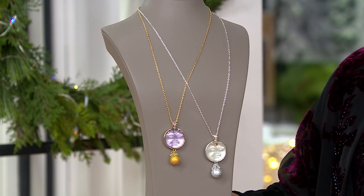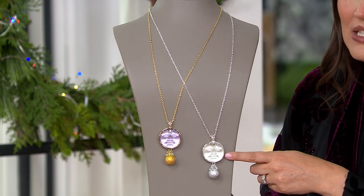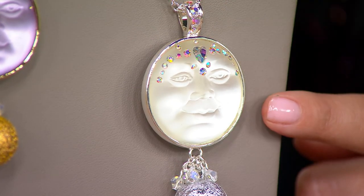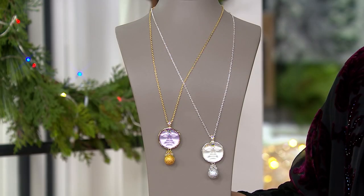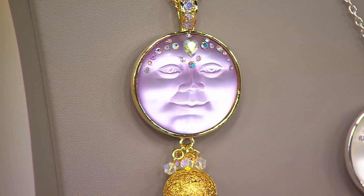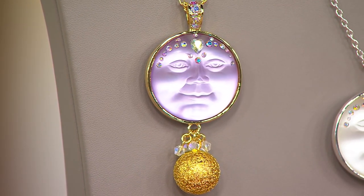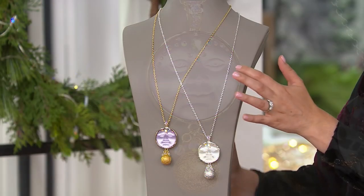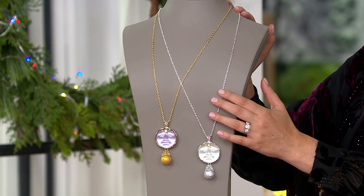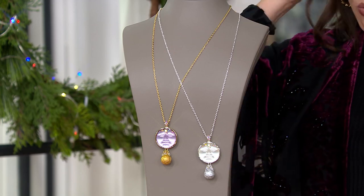Let's look at our color choices. You have the silver tone with that icy silver moon, or you have the gold tone with that really pretty violet colored moon. This just adds a touch of whimsy to your everyday. It's a 30 inch necklace with a three inch extender, so it's meant to be worn long.